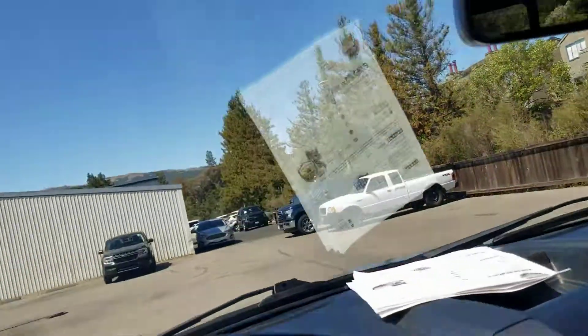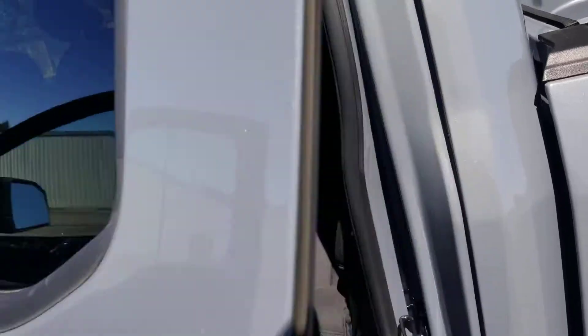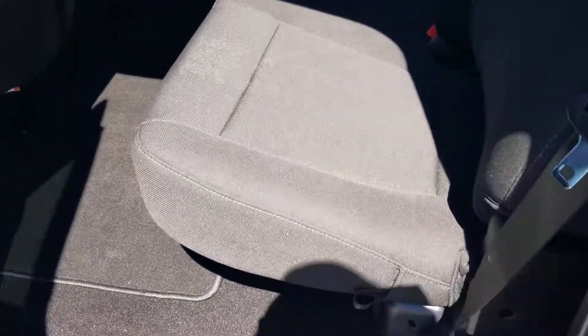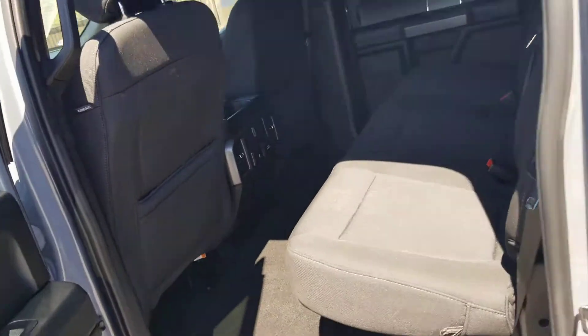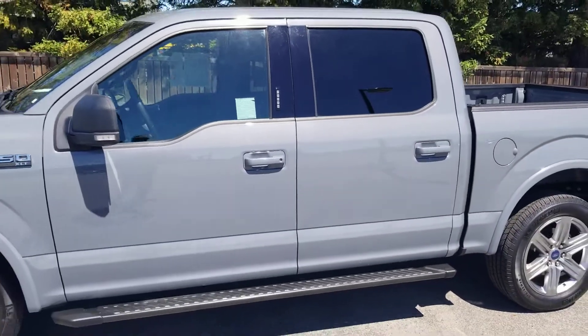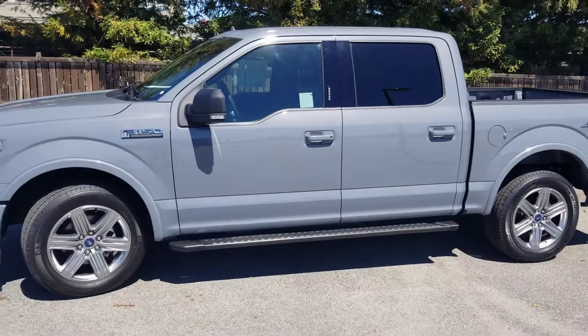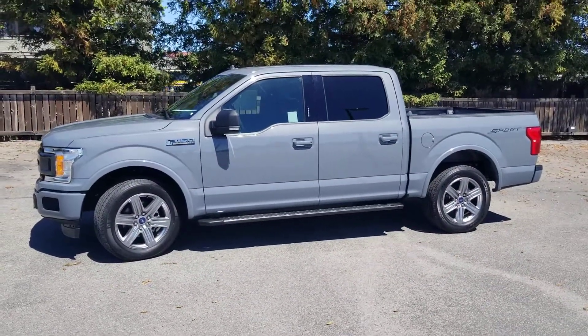This truck is absolutely gorgeous inside and out. If you guys want something specific — a picture or video — just fire me off a text or give me a call. I'd be more than happy to come out and take a picture or video of anything you'd like to see. Again, it's 707-774-1667.